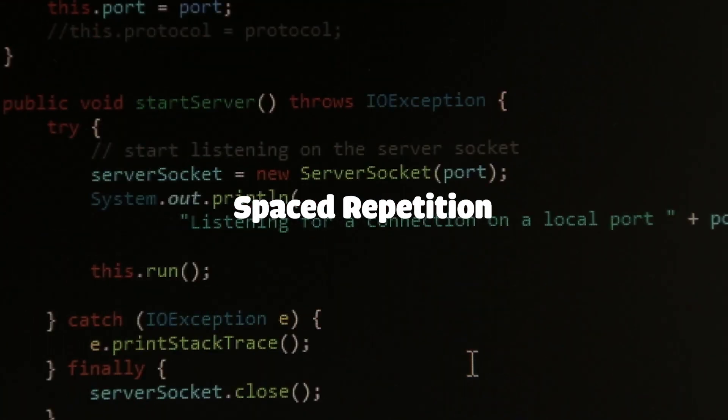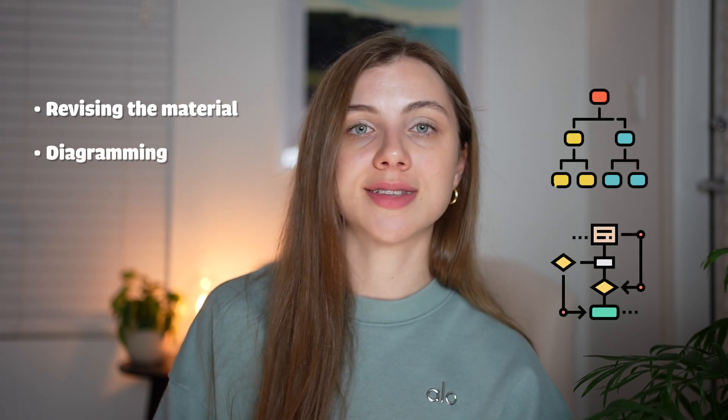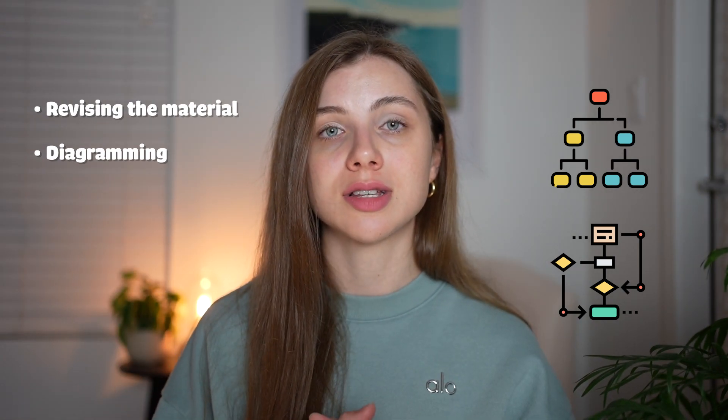In order to make new knowledge stick, it is important to revise the material at increasing intervals of time. We forget most of what we've learned within the first hour, and then within the first 24 hours. So it is important to come back to the material, revise it, and maybe create a diagram to explain to yourself how something works. Revisiting documentation can also be good. I personally liked reading through MDN documentation to refresh my HTML, CSS, and JavaScript knowledge.